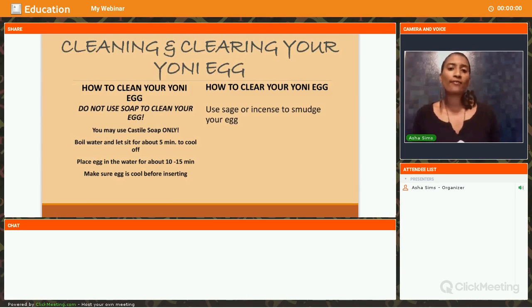Cleaning and clearing your Yoni egg is very important. There's the physical cleaning and the spiritual cleaning. First off, do not use soap to clean your Yoni egg. You can just use hot water, but if you feel you must use something, use castile soap — Dr. Bronner's castile soap is very great. Otherwise, boil water, bring it to its max boiling point, let it sit for about five minutes to cool off, then place your egg in the water for about 10 to 15 minutes so any germs are cleansed.